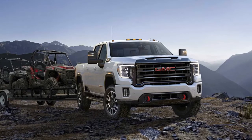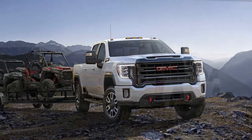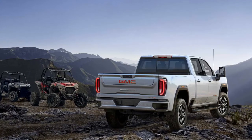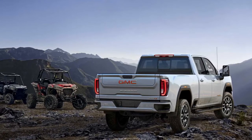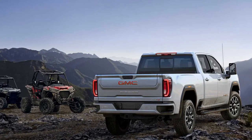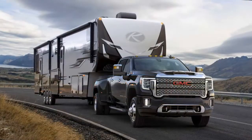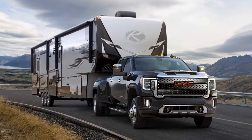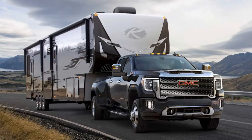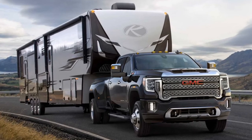Every 2020 Sierra HD features a cabin design drawn from the Sierra 1500, favoring ergonomics and functionality over style. The interior provides the driver with all the tools needed to comfortably haul heavy payloads or tow large trailers. An integrated trailer brake controller and an available exterior camera system can display up to 15 different views in the dashboard-mounted infotainment screen, including a transparent trailer view that uses the tailgate camera and an accessory camera mounted to the trailer rear to virtually see through the trailer.